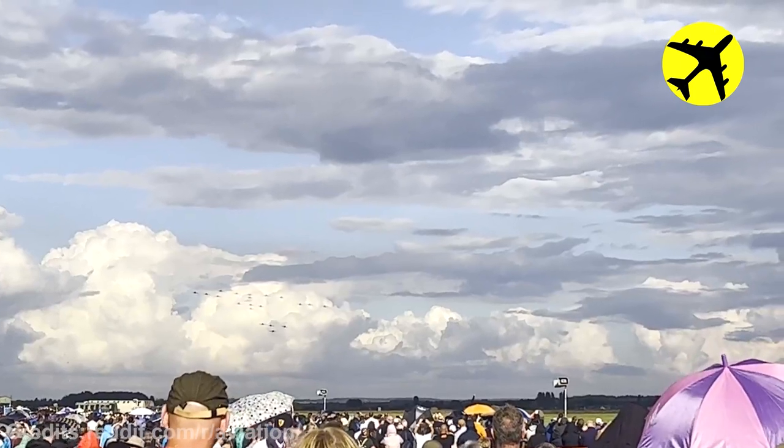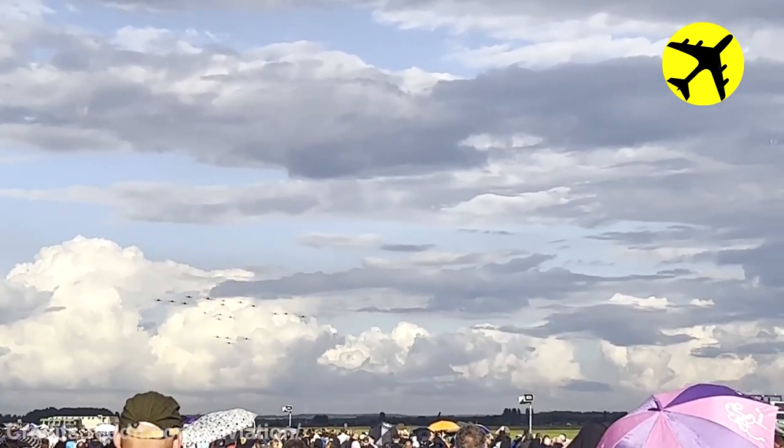These 16 Spitfires flying alongside four Hurricanes over England.